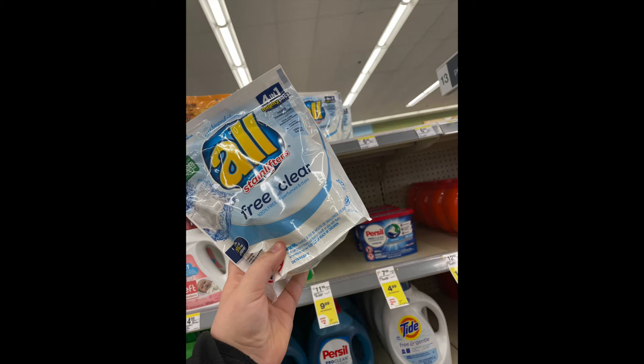The next product we're picking up today is this laundry detergent — All Free and Clear. It also includes Snuggle. This week it's on sale for $2.88, and then there's a $1 digital coupon on the Walgreens app, making it only $1.88, which is an awesome price for laundry detergent.